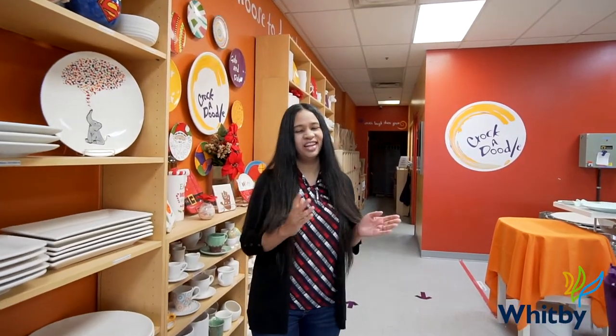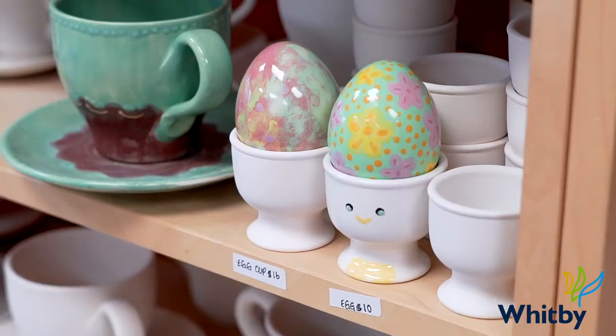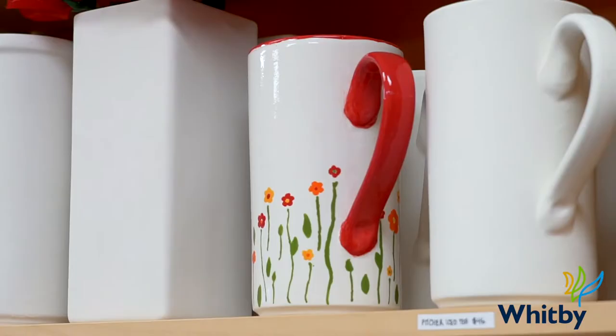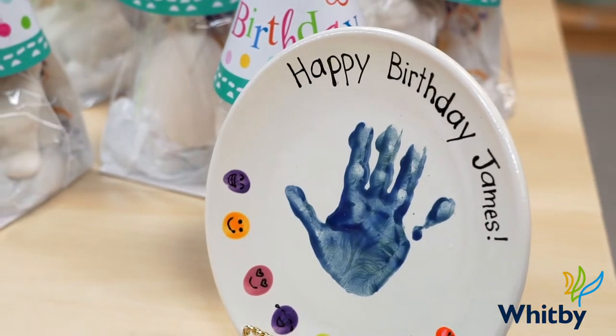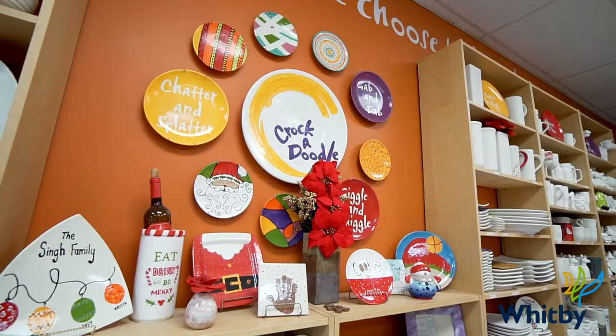So what we do here at Crocodoodle is pottery painting. We have lots of pottery for everyone to paint, including seasonal pieces, bowls, pieces for home, plates and platters, and our most popular items are mugs and kids pieces.